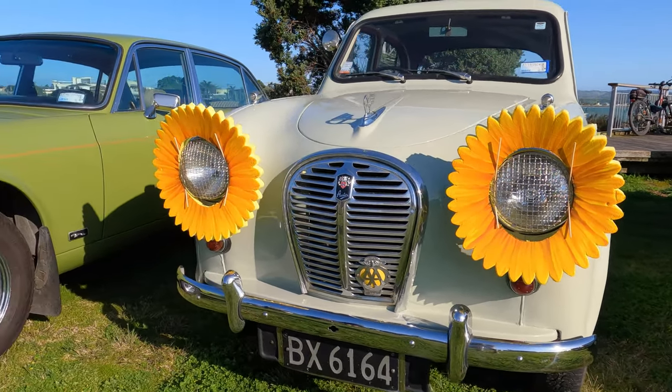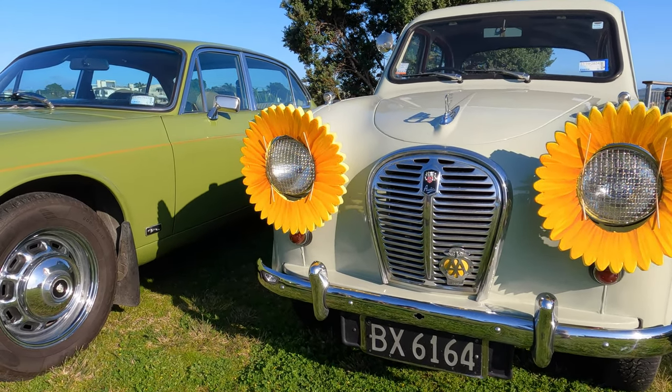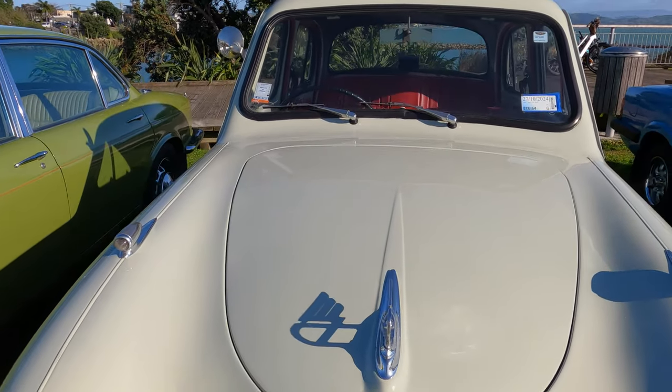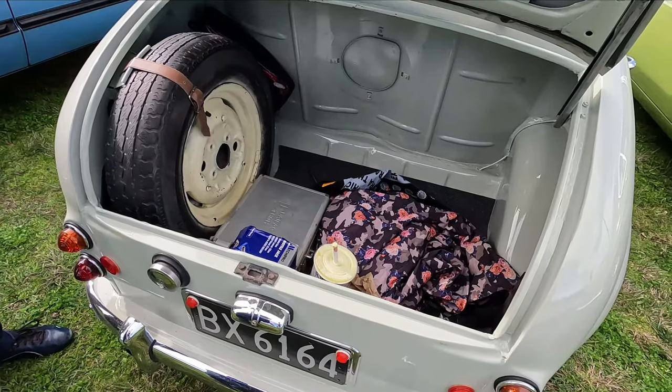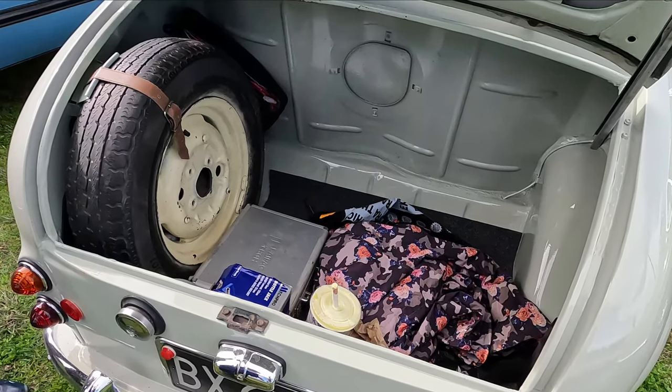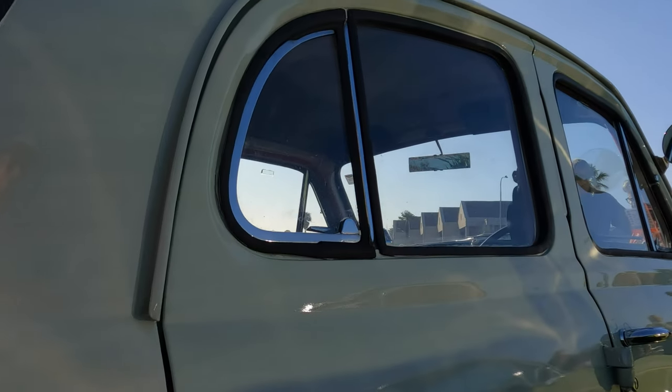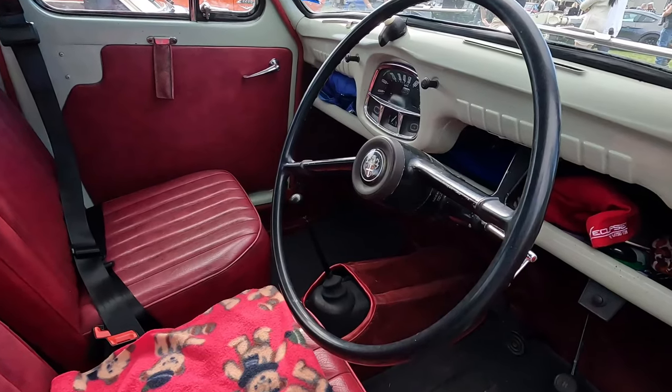Next to the Cortina, this 1957 Austin A35. The flowers around the headlamps — that's to do with the Vintage Car Club cancer collection, so good on them. This one was driven on the day by my friend Leanne, who borrowed the car, and it was in fantastic condition. Just look at the interior — lovely.